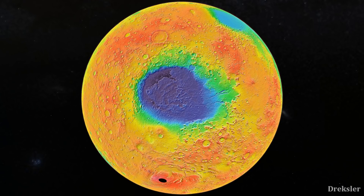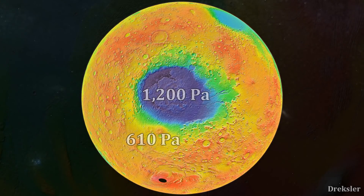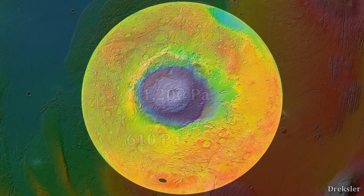In Hellas Planitia, the atmospheric pressure is about 1200 Pascals, which is about 1% the pressure of the average pressure on Earth. The average pressure on Mars overall is 610 Pascals, which is 0.5% the average pressure on Earth. The pressure in Hellas Planitia is two times greater compared to the rest of the surface on average simply because at that depth, air stacks up and weighs down more heavily.